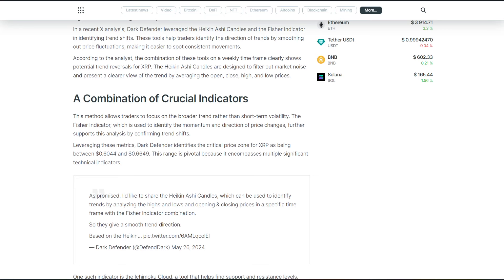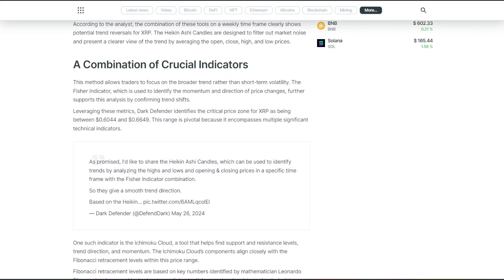This method allows traders to focus on the broader trend rather than short-term volatility. The Fischer indicator, which is used to identify the momentum and direction of price changes, further supports this analysis by confirming trend shifts.